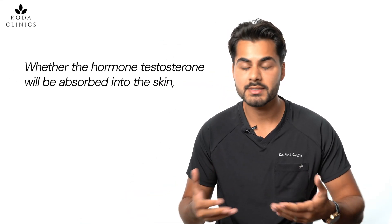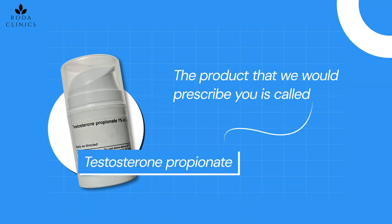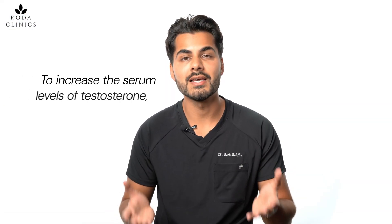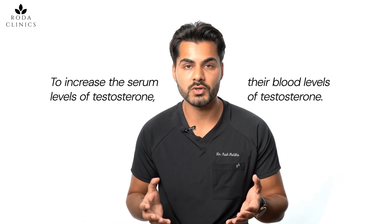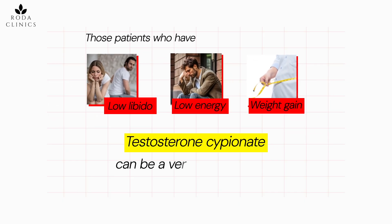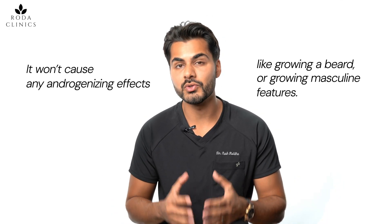A common concern is whether the hormone testosterone will be absorbed into the skin, since many people use testosterone creams to build up their serum hormone levels due to a deficiency. The product we prescribe is testosterone propionate, which is a completely different molecule to testosterone cypionate. Testosterone cypionate — found in Testogel — is what doctors worldwide give patients to increase blood testosterone levels, helping with things like low libido, low energy, and weight gain. Testosterone propionate, on the other hand, is only absorbed into the skin, so it won't cause any androgenizing effects like growing a beard or masculine features.